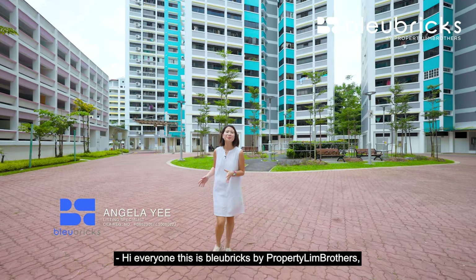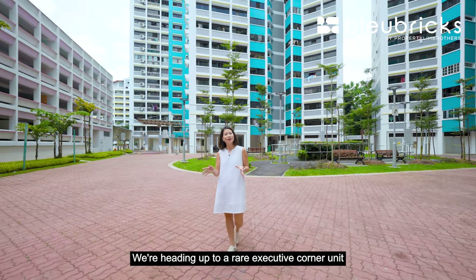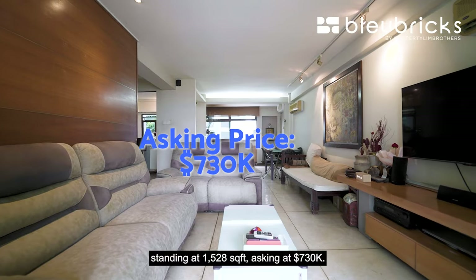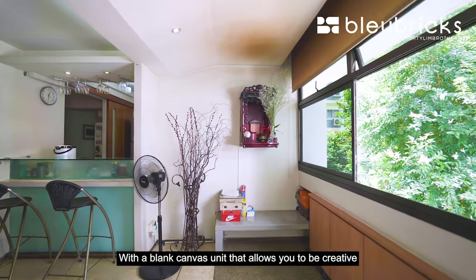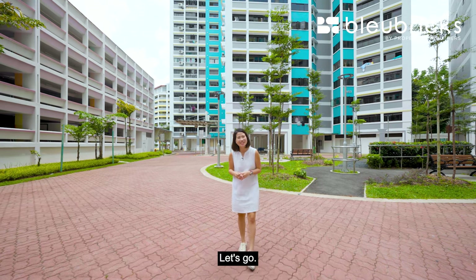Hi everyone, this is BlueBridge by Property Lim Brothers and today we are back in District 23 at Bukit Panjang. We're heading up to a rare executive corner unit standing at 1528 square feet asking at $730,000, right next to Fajah Shopping Centre and LRT Station — a blank canvas unit that allows you to be creative with this spacious unit. Let's follow the BB team as we bring you along this journey. Let's go!